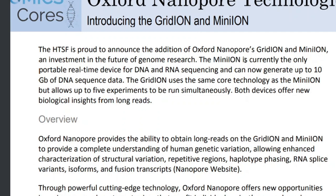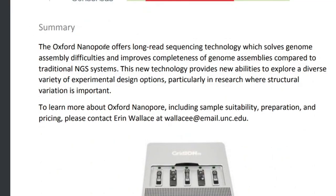This is the most portable sequencing device — I covered this in previous videos. The Oxford Nanopore offers long-read sequencing technology which solves genome assembly difficulties and improves completeness of genome assemblies compared to traditional next-generation sequencing systems. This new technology provides new capabilities to explore a diverse variety of experimental design options, particularly in research where structural variation is important.